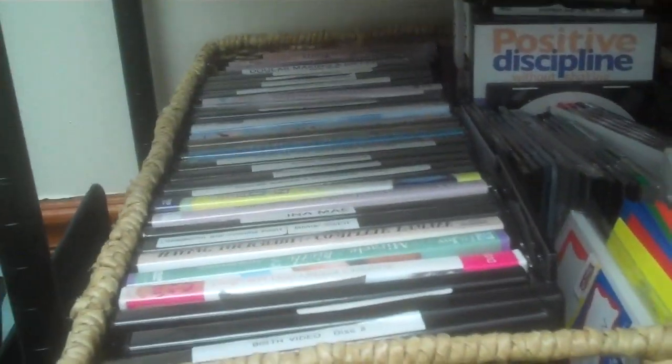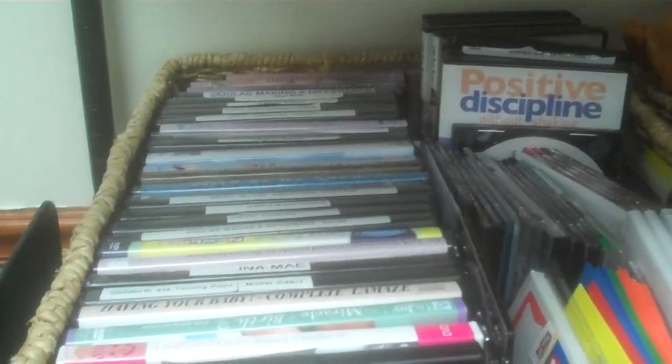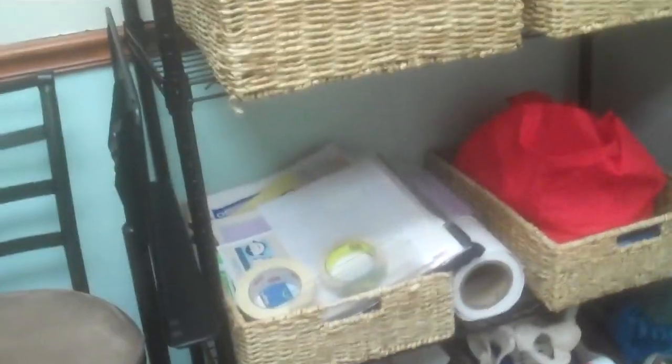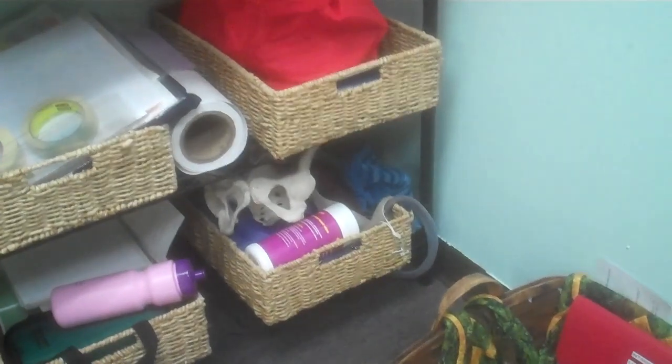Behind our door that opens up is a place where we store a lot of things. Here's a lot of our baby dolls. I've been very fortunate to have a lot of DVDs to use to teach by — very thankful for that, to use in For the Love of Birth and also Birth Behind Bars. The other little baskets are handouts, freebies, the affirmation sheets, more visuals. You see another pelvis down there.